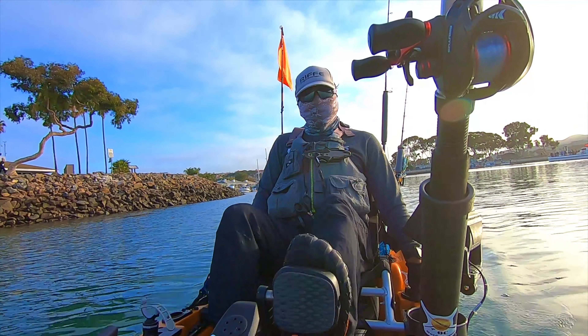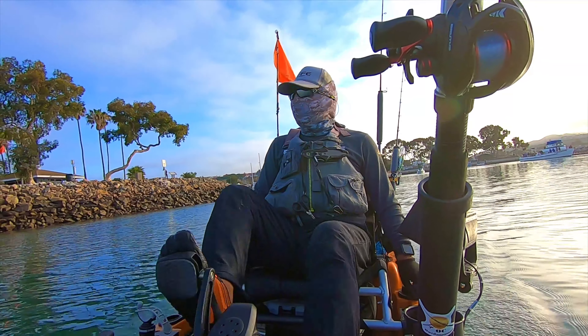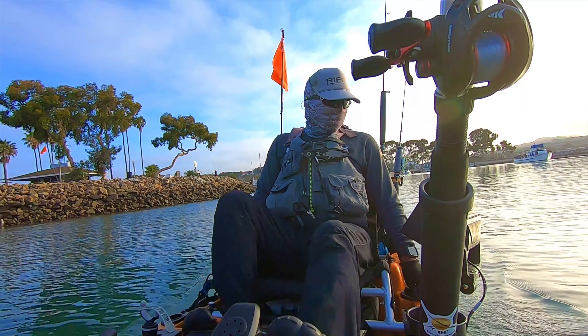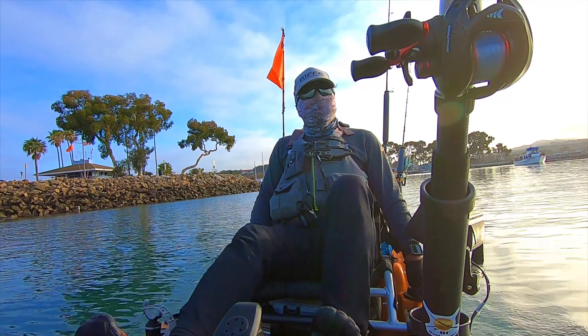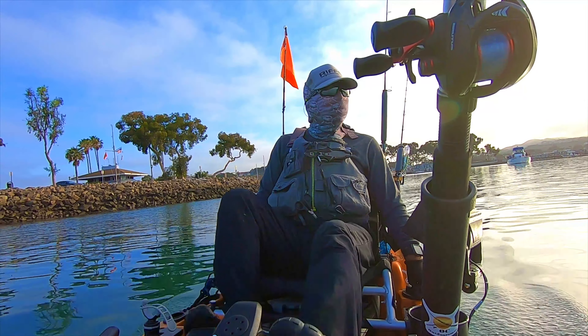Welcome back to OC Outdoorsman. It is 6:30 a.m. Air temperature is right at 57 degrees. I'm here at Dana Point this morning, on my way out to the mouth of the harbor to make some bait.